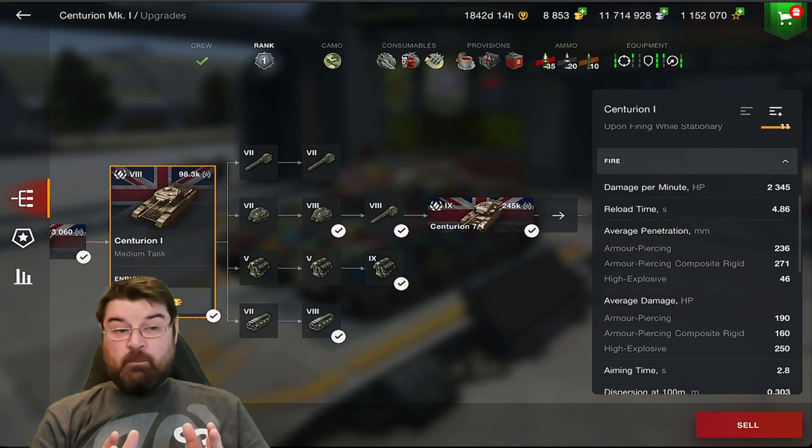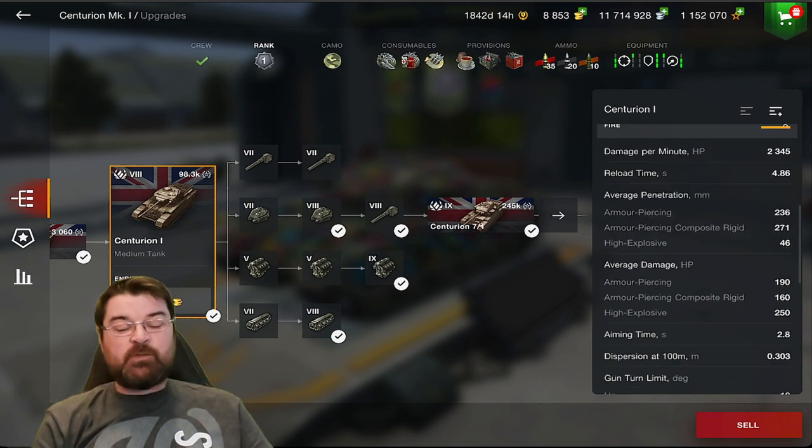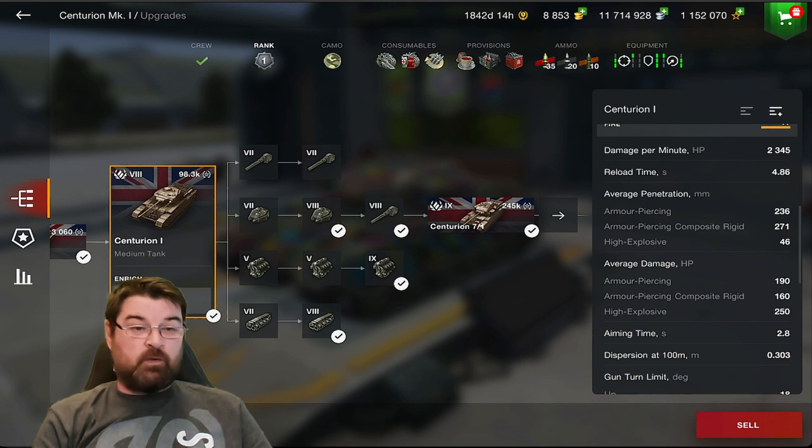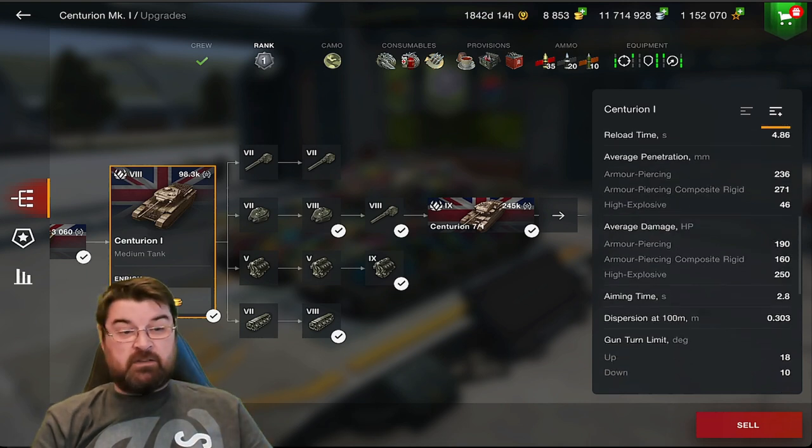View range is not too bad for a medium, almost 300 meters. Concealment is not too bad either - 45% when stationary, 40% while moving, and 11% after firing when stationary. DPM - it's a typical British tank, it's got really good DPM at 2345, which is not shabby for a medium. Reload time is also very nice, just under five seconds at 4.86. Penetration is 236 on standard, 271 on APCR, and 46 on HE.